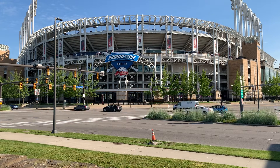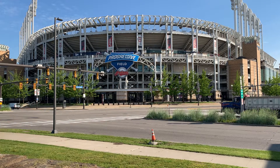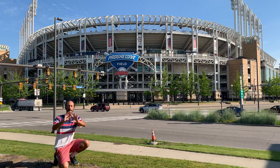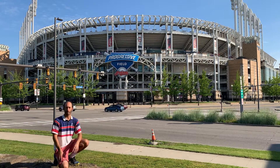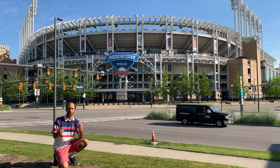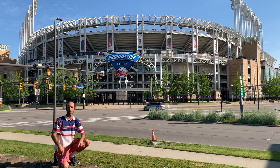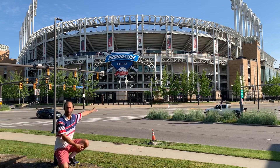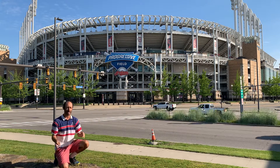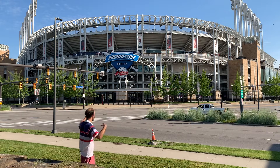Here I am at Progressive Field in Cleveland. I'm literally across the street from the ballpark. If you're trying to get the best angle for pictures, I'd definitely say it's here in this little corner section across the street from the ballpark — you have a ton of grass. And if you come early enough during game days, you'll be able to get pictures without being interrupted.